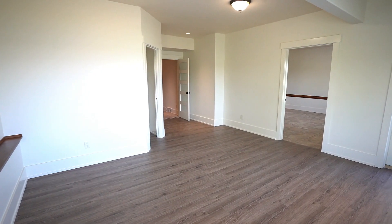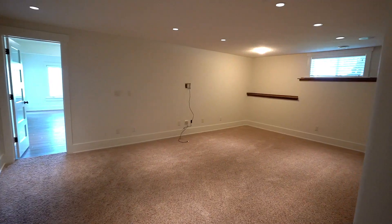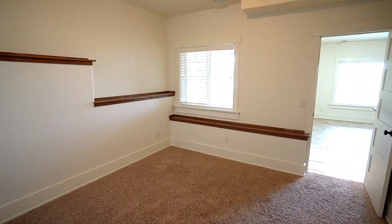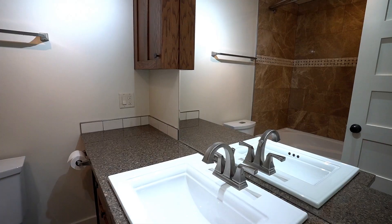Here we are in the walkout basement — I love this space. It's not dark; as you can see, there are huge windows with lots of natural light. In this area, we have a large theater room and a fifth bedroom downstairs, brand new luxury vinyl plank flooring, and fresh paint throughout. This house is move-in ready.